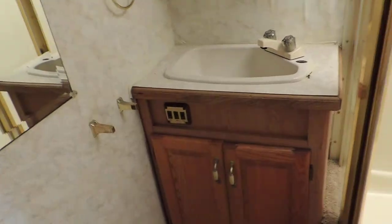On the right is the bathroom. It has a foot flush stool, corner glass shower, cabinet, sink, and a medicine cabinet.